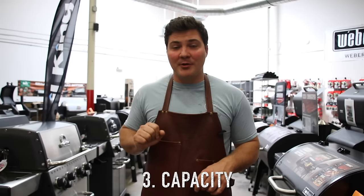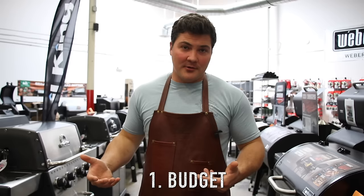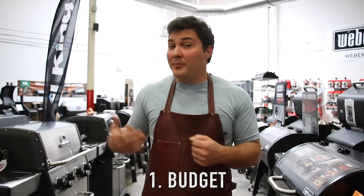For point number one — budget — this is the most important thing to consider. As with many other things in life, with smokers you get what you pay for. If you spend a little bit of money, you're not going to get a whole lot of quality usually. There are some bargains out there, some deals, some things that are overpriced, but the general rule is true: if you spend good money on a BBQ, you will get good quality for your money.